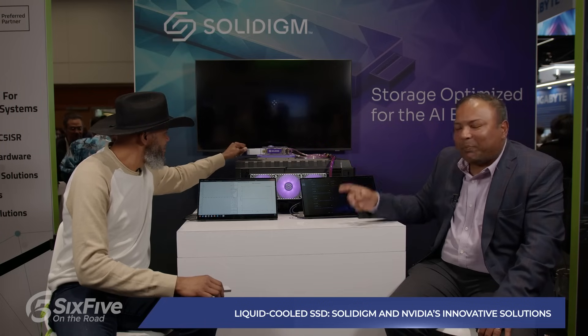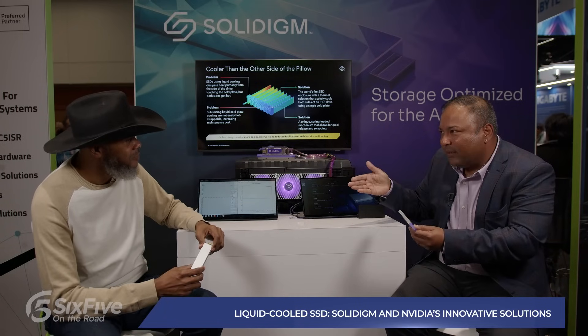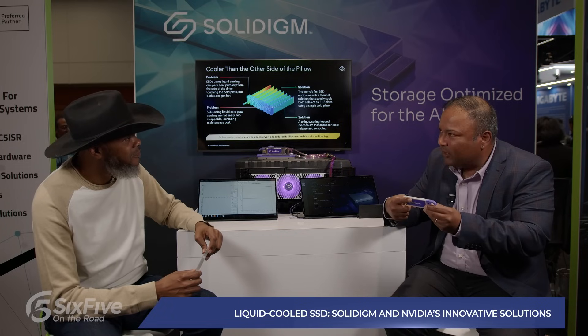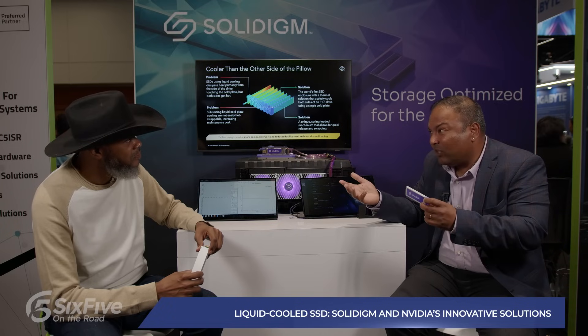There you go — you see a spring-loaded mechanism. The coolant comes and touches the cold plate, the cold plate touches the back side of the SSD, and we have internal thermal material — this is Solidigm IP. Most other SSDs on the market today only have the back side being cooled while the front side continues to run hot. But in an SSD you have components on both sides, so you need active cooling on both sides.